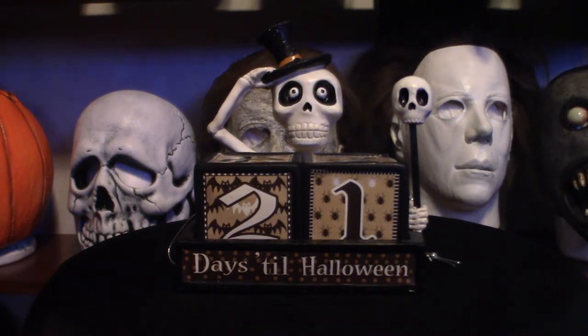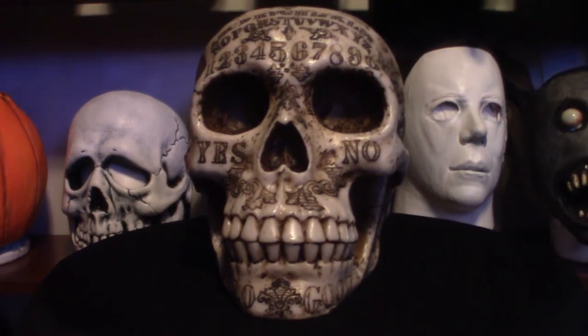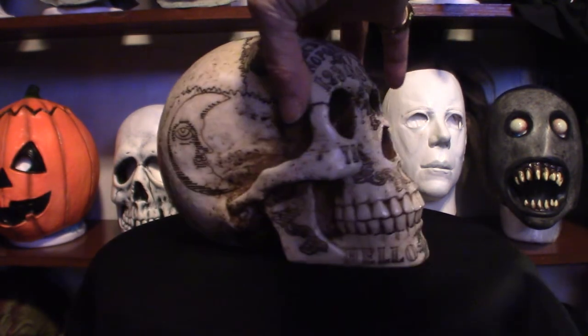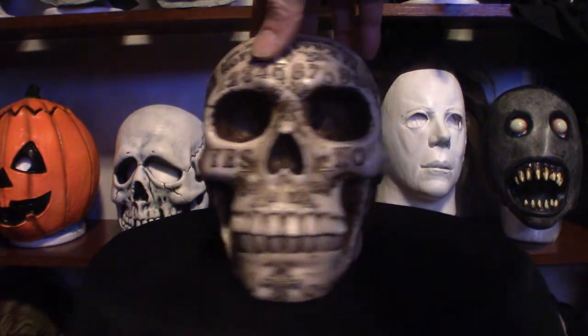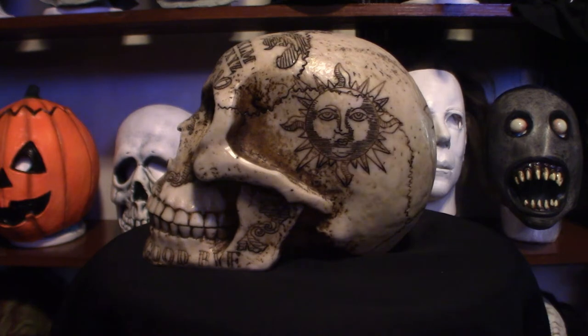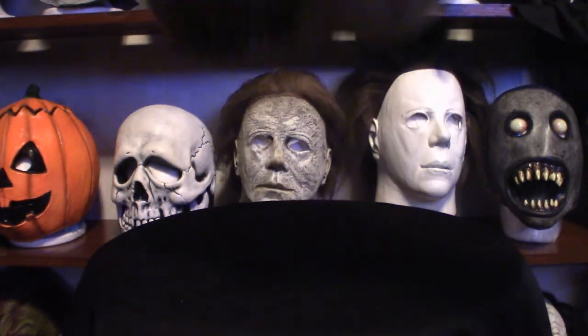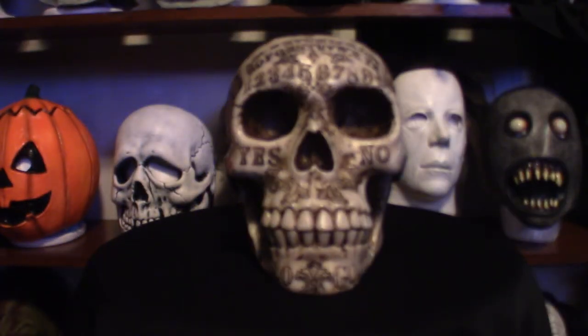I'll show you something else here since it's close by. This guy right here I will show in another video because I want to show it with my spirit board. This is my Ouija skull. It is very cool looking — you can see the writing on it. I'll turn it around. That's what she looks like — it's based off of the Ouija board, the actual drawing and sketching. The back has a cool evil design at the top. I got that from Amazon.com about two years ago.